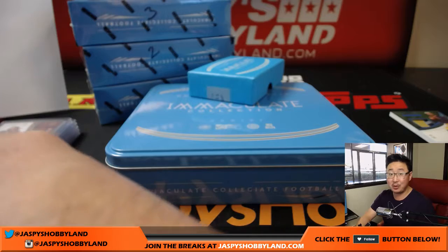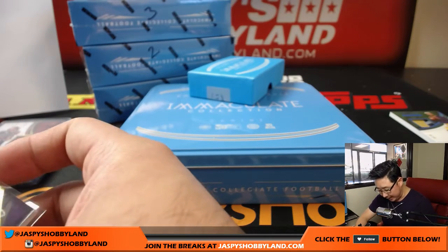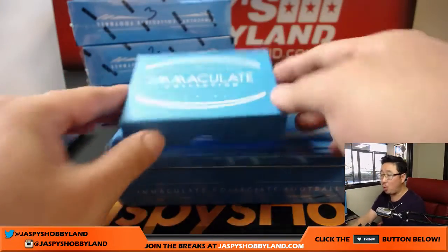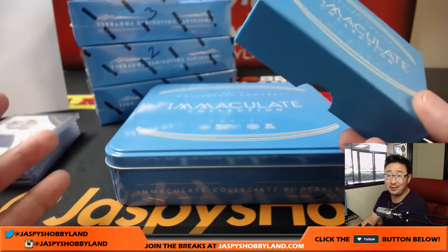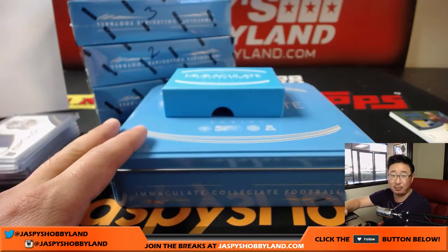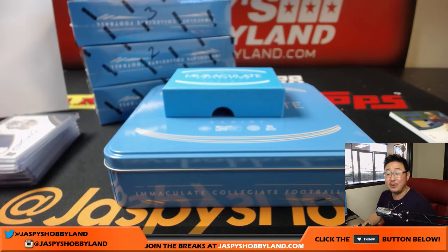Fournette is supposed to have a huge impact in the NFL from week one — he could be the big hot rookie of 2017. And there it is, ladies and gentlemen — a quick one-box break of 2017 Panini Immaculate Collegiate Football. This stuff is really hot. Another one-box break at the store, $31.99 for a random number, or a whole five-box break for $159.99 at jazbeeshobbyland.com. This is Joe — we'll break more collegiate with you again next time. Bye-bye.